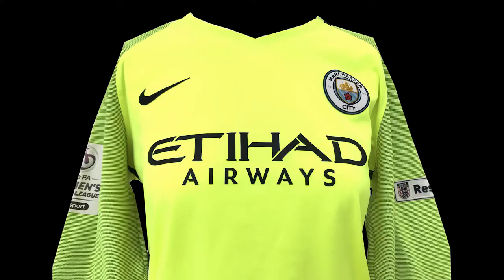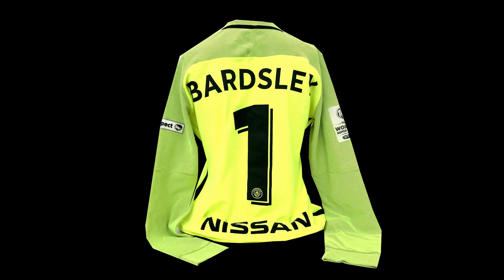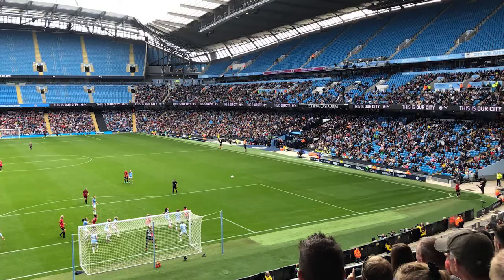Object seven is from a goalkeeper who played regularly alongside Aluko, Williams and Stoney at international level — a Manchester City goalkeeper's shirt worn by Karen Bardsley in a league match against Chelsea in September 2016. That day the citizens won 2-0, resulting in the club's first ever WSL title, just two years after they'd joined the league. Three years later, City would be joined by United and we'd see the first ever top-flight Manchester derby in the women's game.